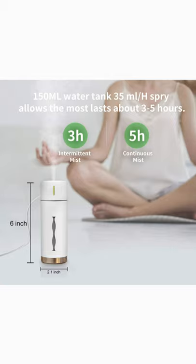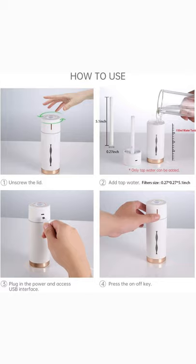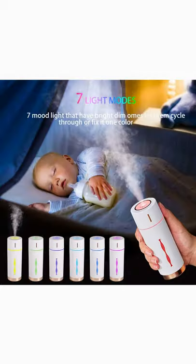Water-soluble essential oil compatible. 4 hours automatic power off protection. Provides additional comfort to cold symptoms, dry itchy skin, and chapped lips.